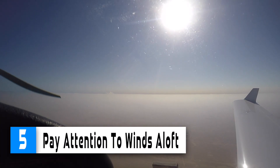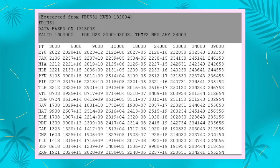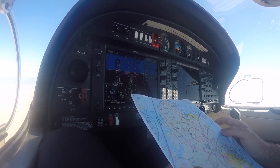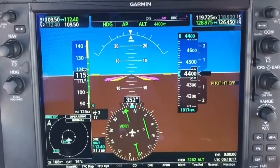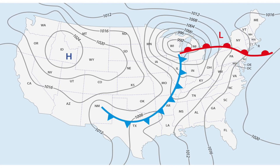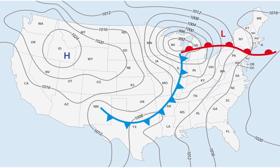Number 5: Pay attention to winds aloft. Winds aloft forecasts have gotten very good, but that doesn't mean they are always perfect. When you get to your cruise altitude, always check the actual ground speed versus your planned ground speed. If you are significantly slower than planned, pick an early fuel stop in case the winds continue to stay above forecast conditions. This is especially relevant when flying across frontal systems, where winds might change dramatically within just a few miles.